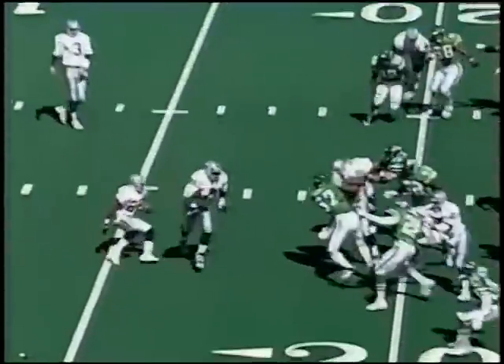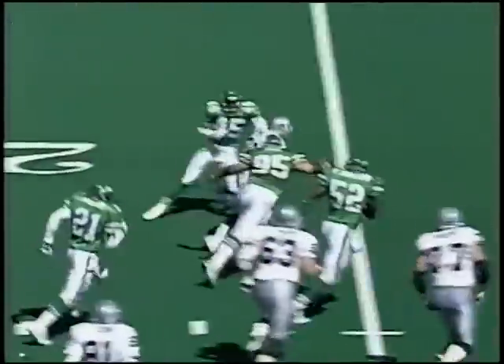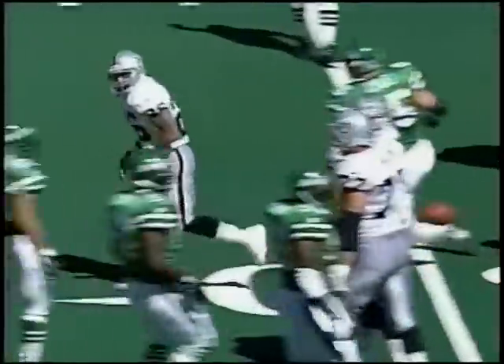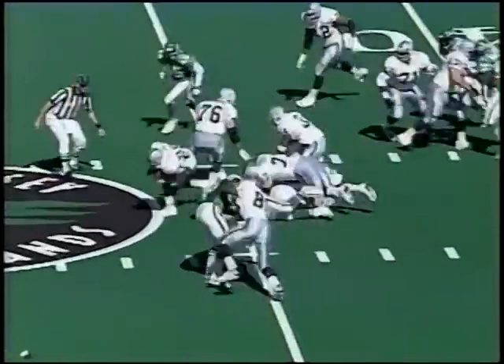The toss to Kaufman — they try to get him outside. Now he reverses his field. One man to beat, and by just the shirt tail, he's dragged down. He can't hold up. That was Kaufman — oh, he's going to get through there. It's going to be 35, maybe 40 yards.